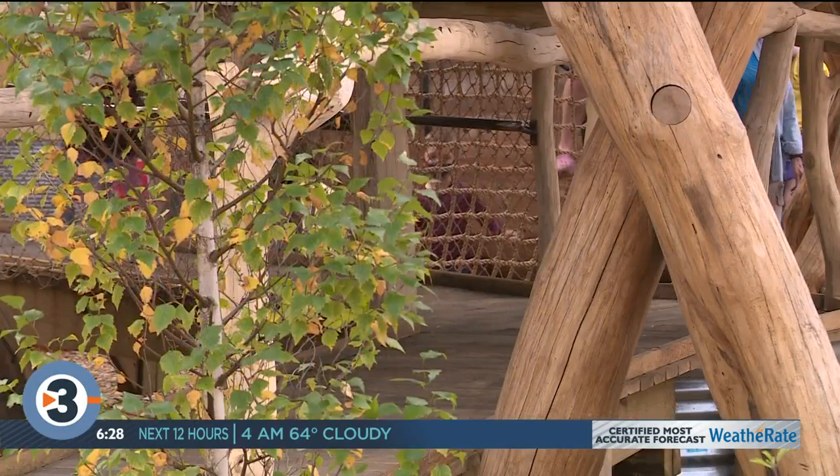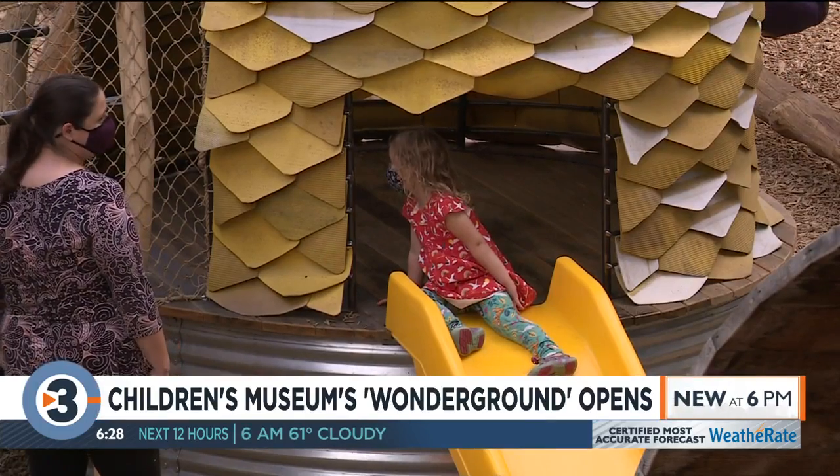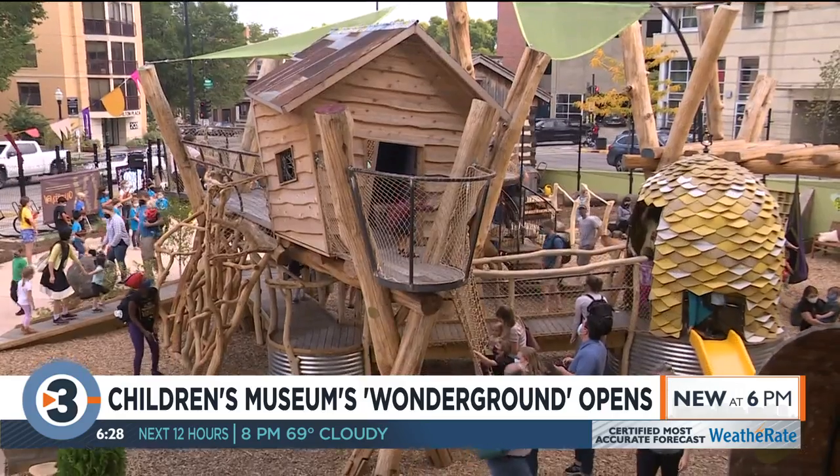It's a project that has been years in the making, but the new outdoor space at the Madison Children's Museum is finally open. It's called Wonder Ground, and it was built in what used to be a parking lot. The play space had its grand opening ceremony this morning. It was created with local materials and is seen by organizers as being a perpetual work in progress.